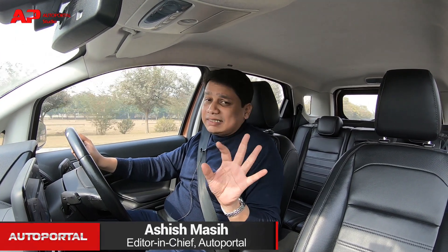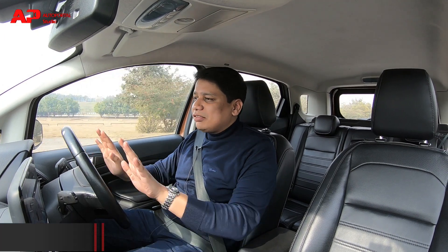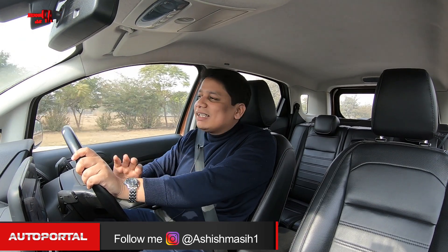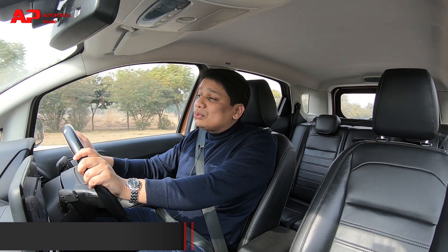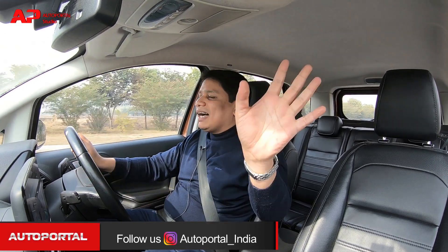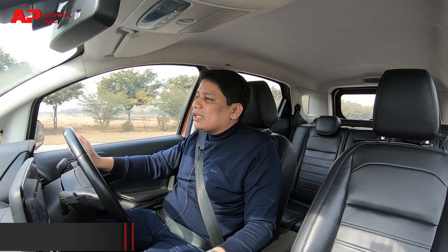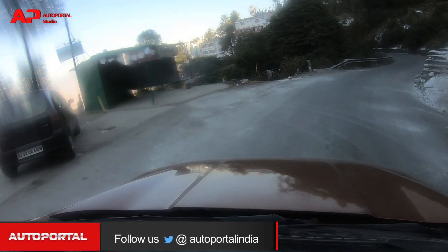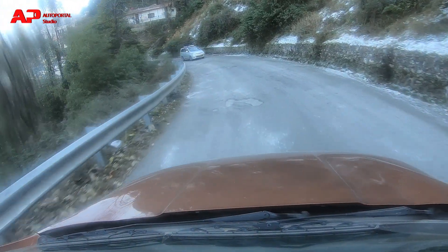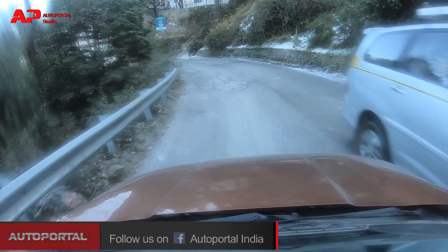Winters have well and truly kicked in Delhi, and what that means is it's time to head up to the hills because winters are best in the hills. This time we've decided to take the Ford EcoSport — it's part of our long-term fleet. We're taking it up to Mussoorie, and the EcoSport has been brilliant on this trip.